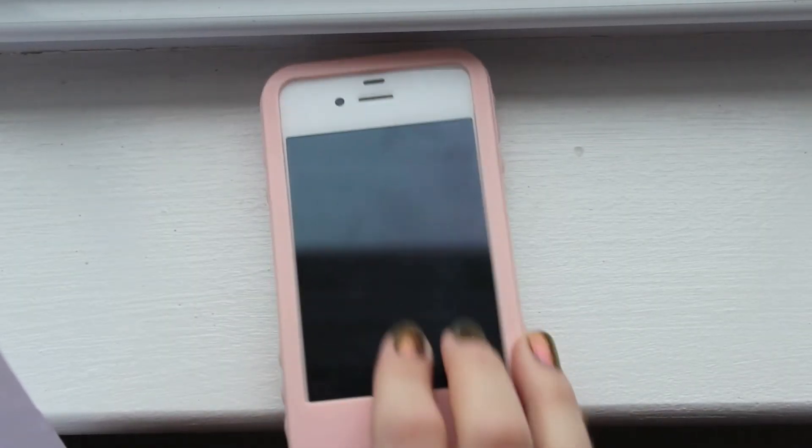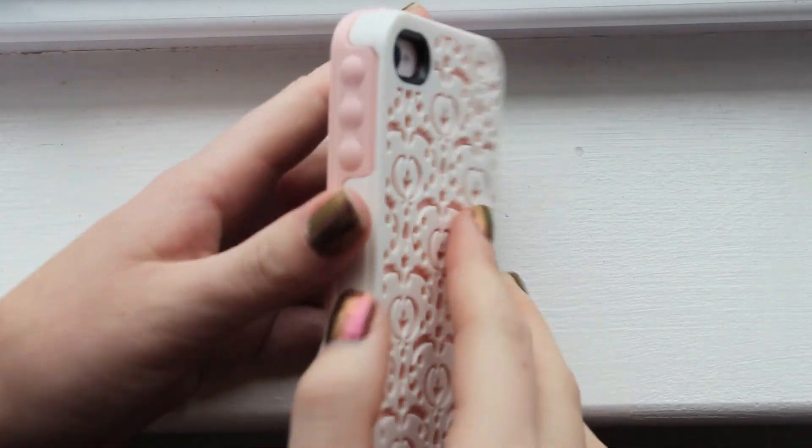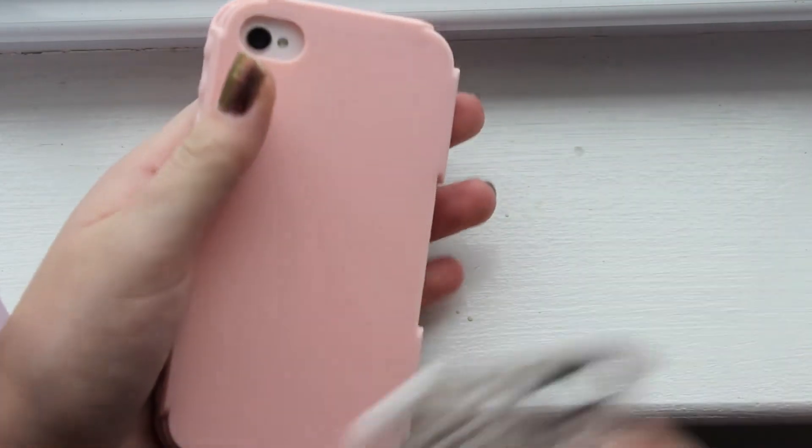So this is my iPhone and if you're wondering, the case I have is from Nordstrom's and it's from the company Tech Candy. It just has a piece of silicone on it and you can actually change the colors of this.